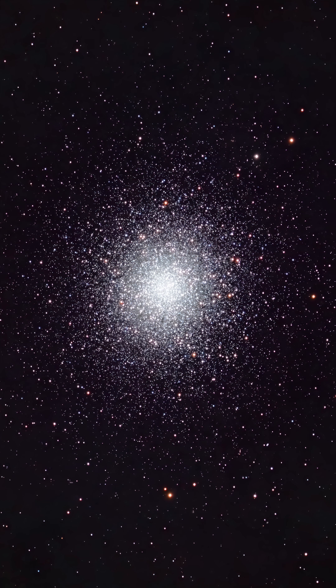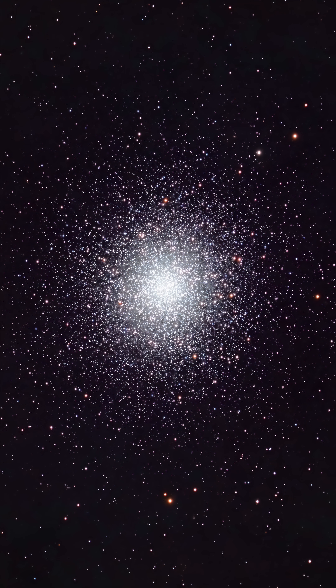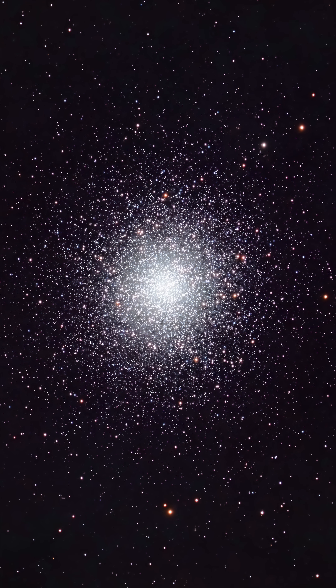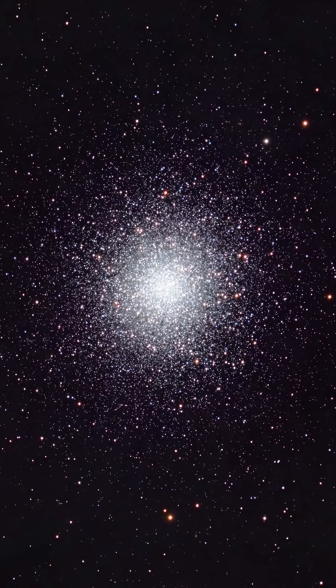Number one: M13, the Great Hercules Cluster. If you're going to capture just one globular cluster, this is the one, but you're going to need at least a 600 to 1,000 millimeter telescope to frame this nicely.